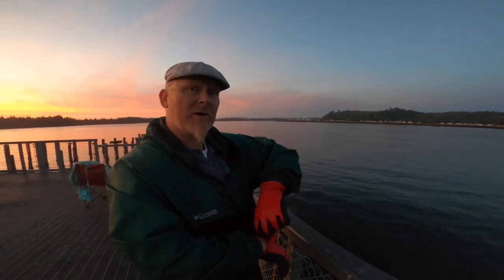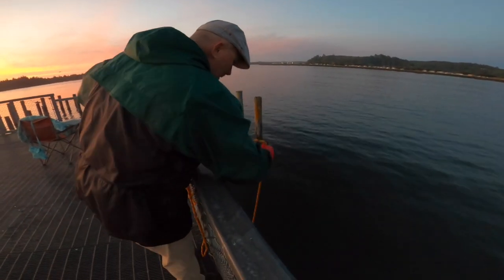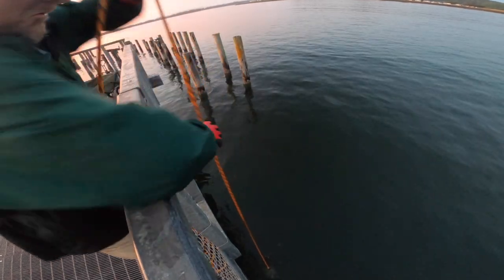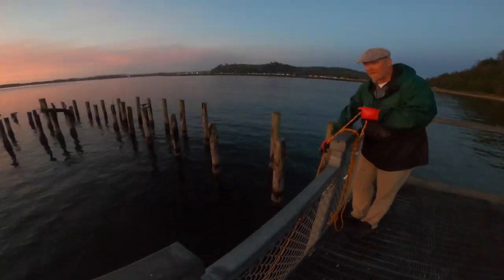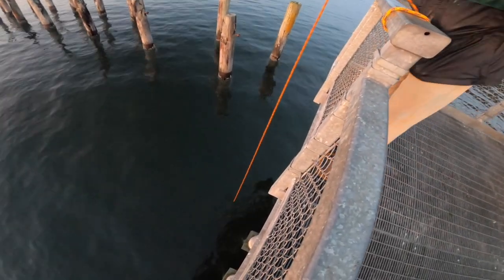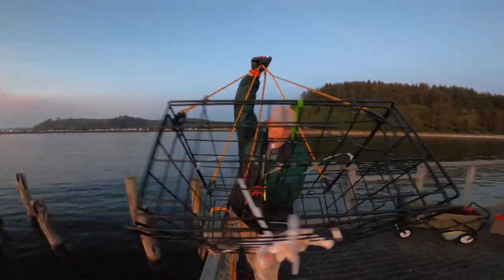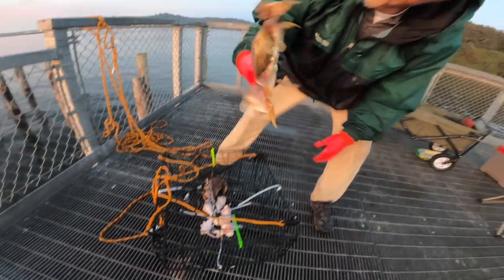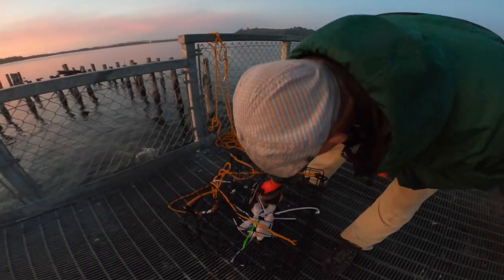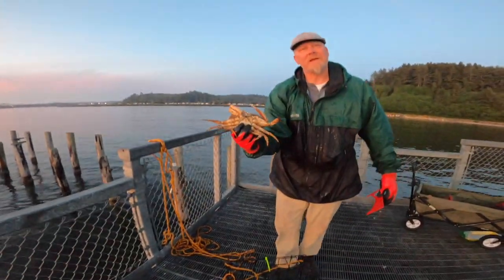We're on our last pole. It's getting kind of dark. You can see that the tide's not moving — we're at peak high tide right now. Let's see what we can get. Nothing. Remove this one and see if it's different over here. Those look pretty small — I'm going to say no. I'm going to guess it's a female — and I was right. I could tell because of the color.